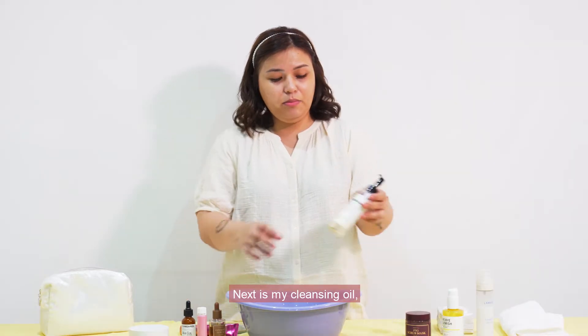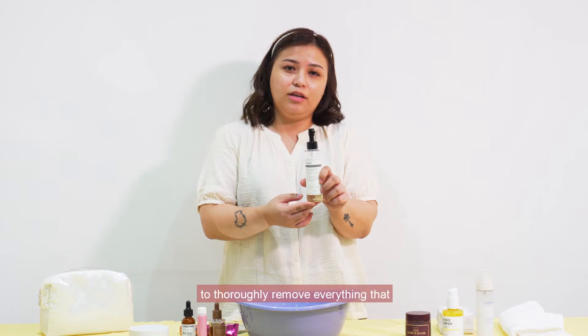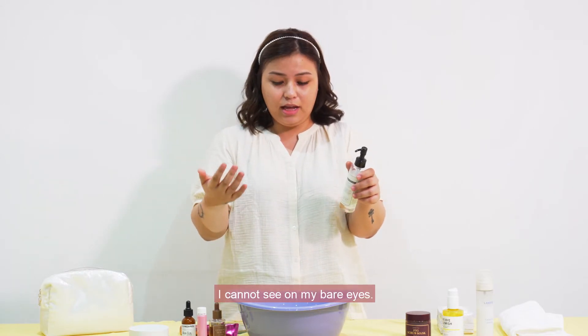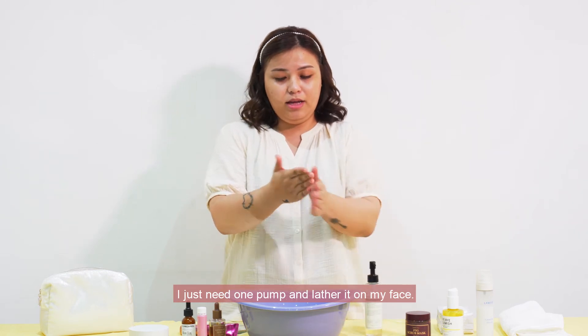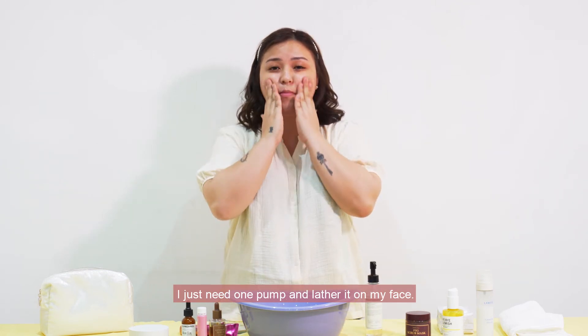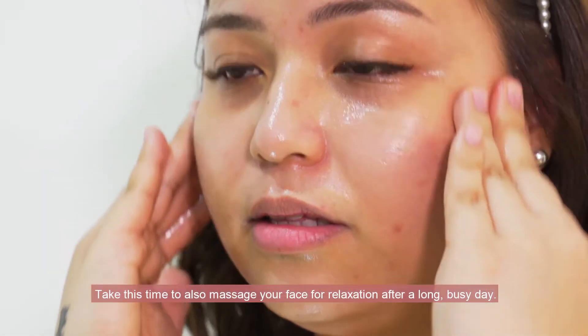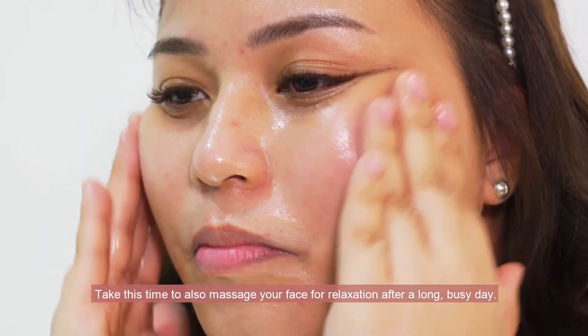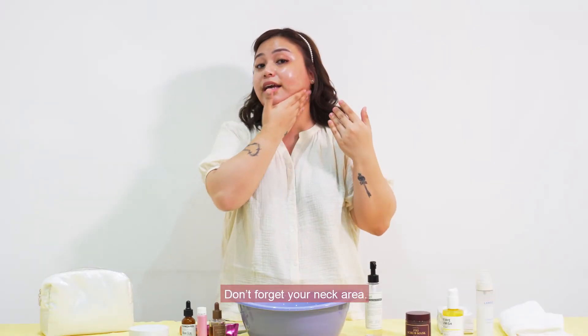Next is my cleansing oil. I use this Dear Klairs Fresh Cleansing Oil to thoroughly remove everything that I cannot see with my bare eyes. I just need one pump and lather it on my face. Take this time to also massage your face for relaxation after a long busy day.